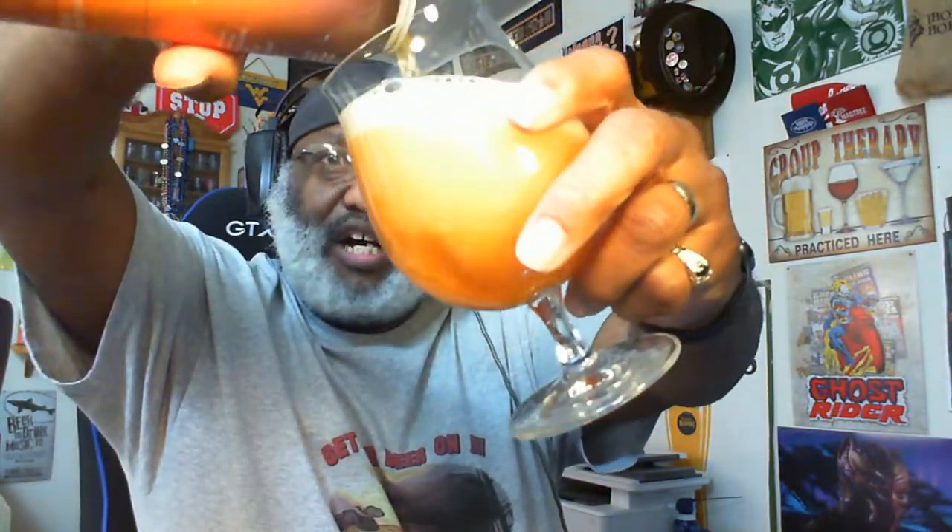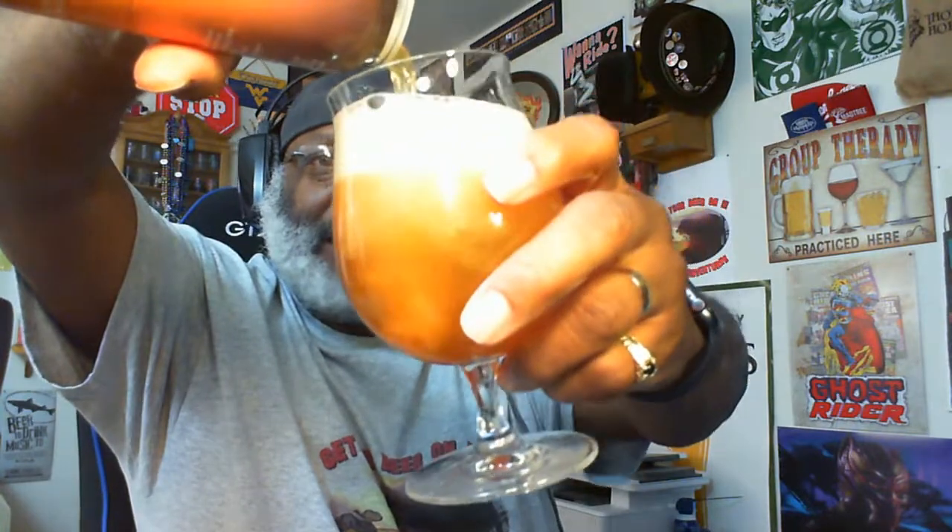I may cut this down into another video for people who just want to see short beer reviews. But let's go ahead and get cracking on the Orange Martian. As always, if you guys are drinking something, just let me know in the comments.